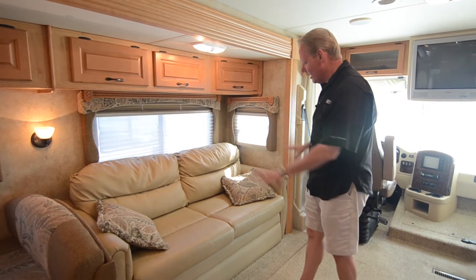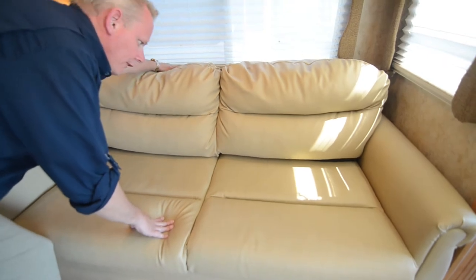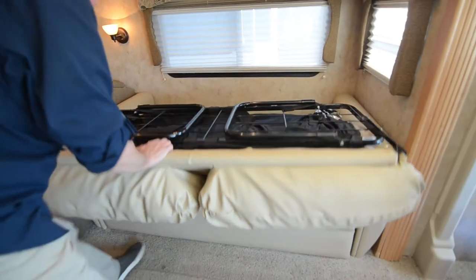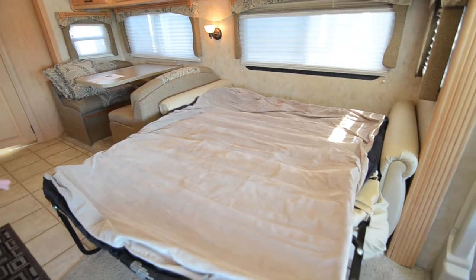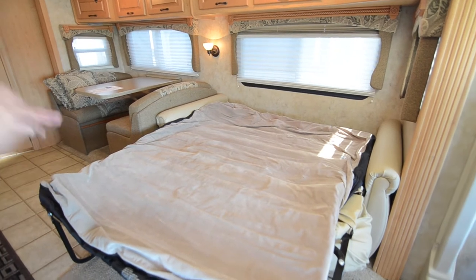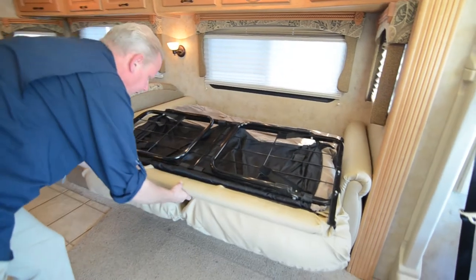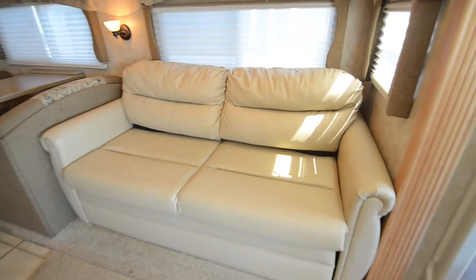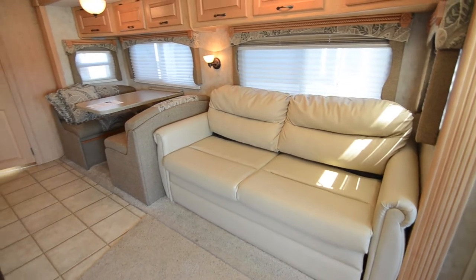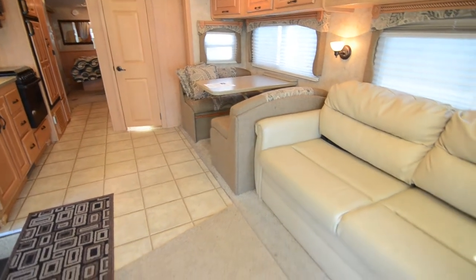Up forward we have our sofa, and this is a full sleeper sofa. It's a tri-fold design — you fold out the back of the sofa, flip this over, pull the legs down, and then you've got your air bed right here. You have a little compressor, you pump that up, and you've got comfortable sleeping for two. When you're done, you deflate it and fold it right back to a sofa — easy. This brings your sleeping capacity up to maybe seven or eight people comfortably in this motorhome.